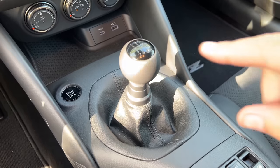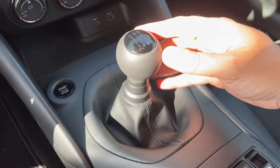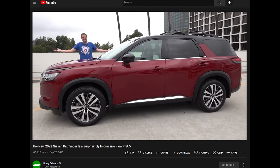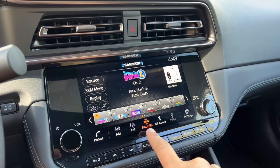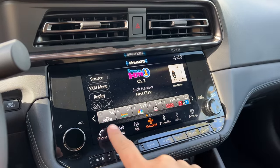The 6-speed manual transmission looks good right where you'd expect it. The infotainment system is Nissan's latest — fine, good enough, reasonably responsive and relatively intuitive. I like the hard buttons at the base of the screen that let you navigate without touching the screen.